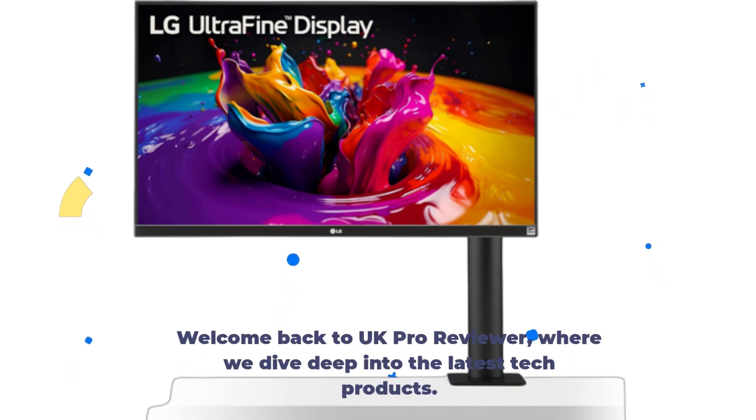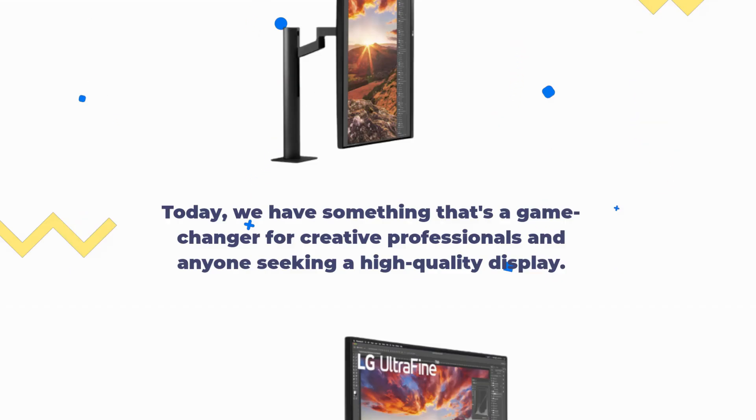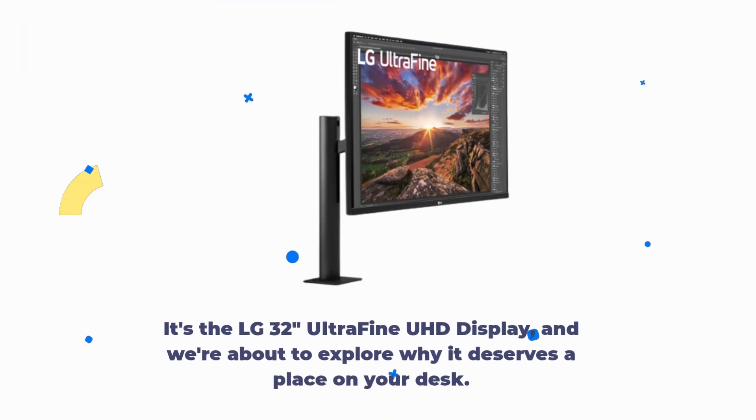Welcome back to UK Pro Reviewer, where we dive deep into the latest tech products. Today, we have something that's a game-changer for creative professionals and anyone seeking a high-quality display. It's the LG 32-Inches Ultra Fine UHD display, and we're about to explore why it deserves a place on your desk.